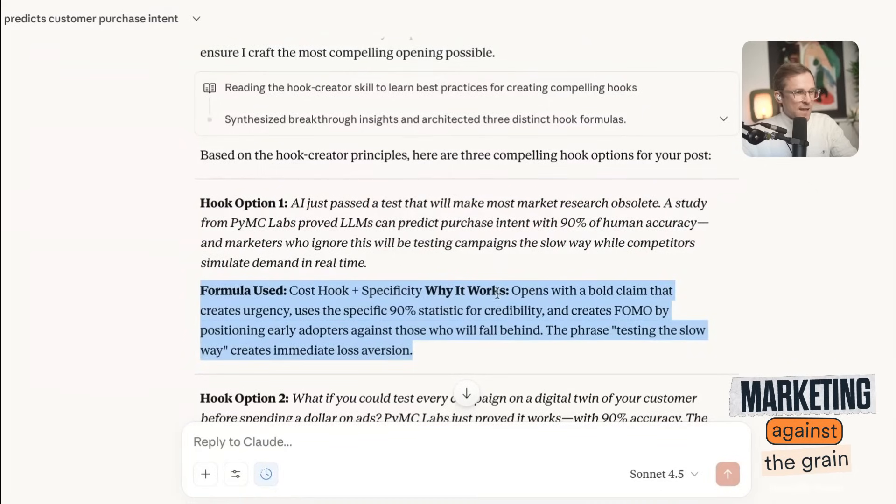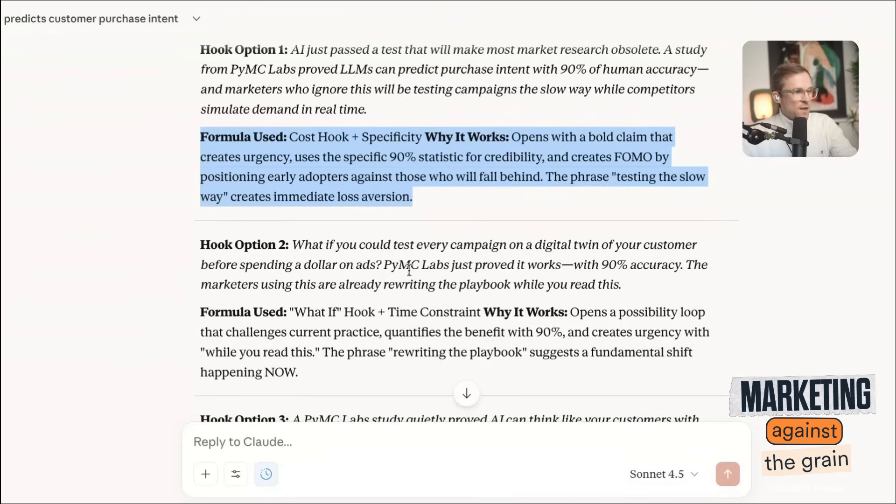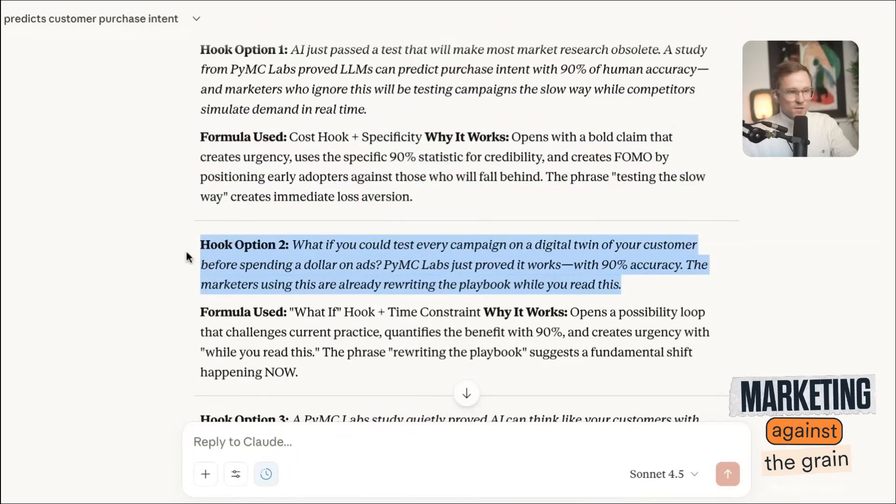Hook option two: 'What if you could test every campaign on a digital twin of your customer before spending a dollar on ads? PYMC Labs just proved it works with 90% accuracy. The marketers using this are already rewiring the playbook while you read this.' Very cool — so now you can have any number of skills.